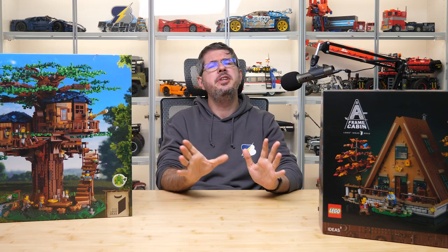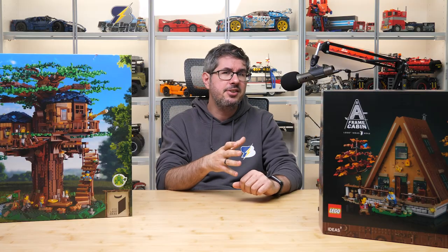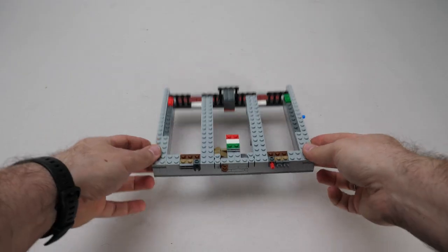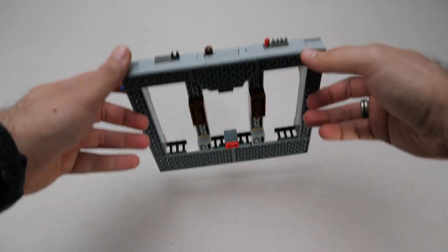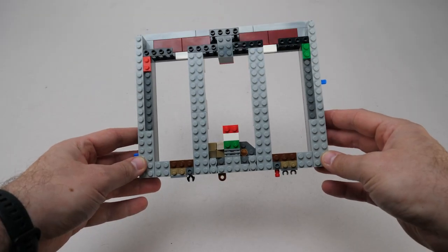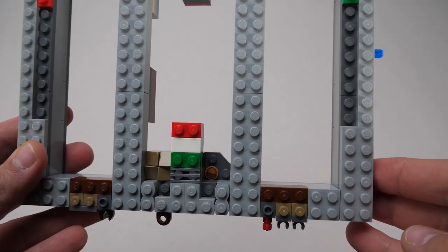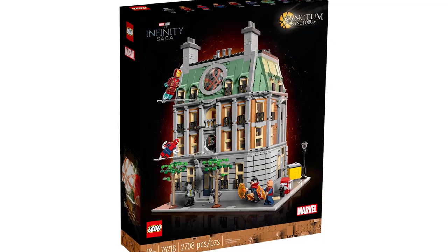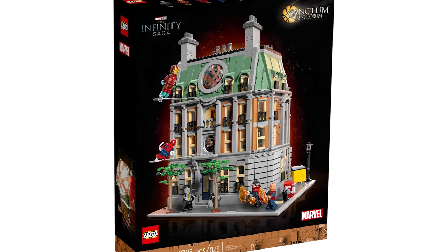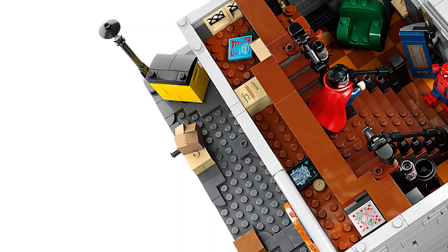I won't do a full building review for both sets today, but I will focus mainly on the A-Frame Cabin and its technical details and Easter eggs, using the Treehouse for comparison. This is the base of the A-Frame Cabin — you can already see an Easter egg here. Andrea is from Italy, so we have the national flag, and there is also an acorn hidden next to it. What I first thought was a molehill is actually a cardboard box, a reference to a similar box from the Sanctum Sanctorum set, also designed by Justin Ramsden who worked on this set as well.